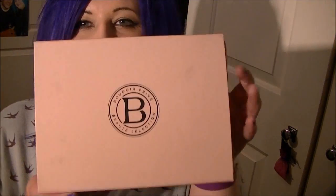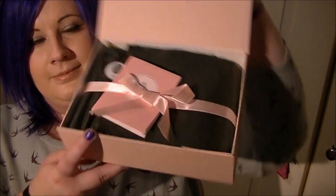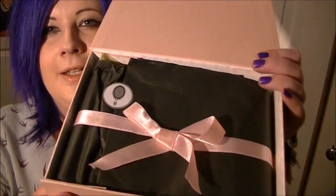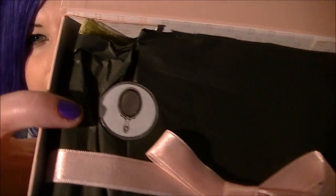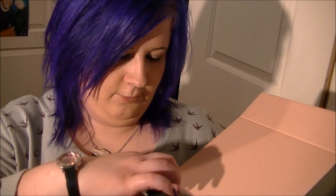This box feels quite light compared to other ones — don't know if that's a good thing or a bad thing. Here's the box; mine always seem to have black marks all over them. It opens like this, and you get this card that tells you everything in your box, but I'm not going to look at that yet. Then you've got your little ribbon and little mirror sticker, so let's get it open — excited!